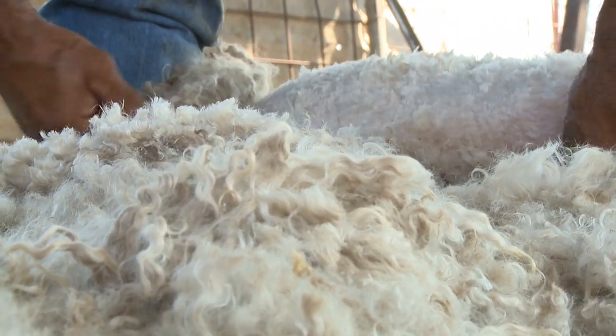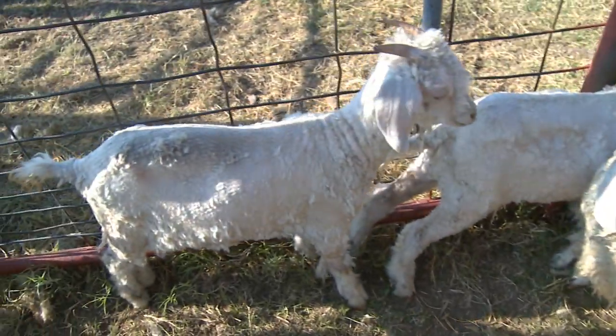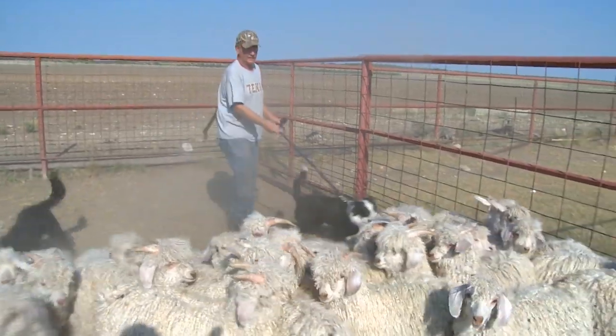Angoras differ from other goats because they're raised for their hair instead of their meat. Some ranchers consider Angoras too high maintenance since you have to shear them twice a year, but Gary thinks the extra work is worth it.